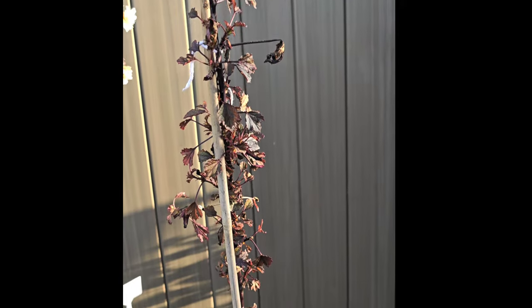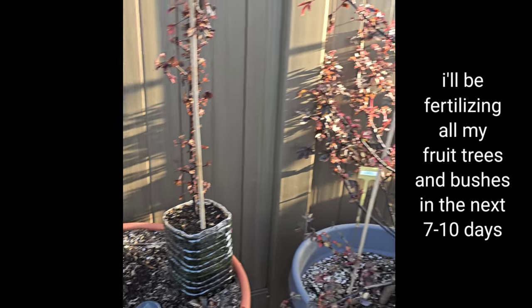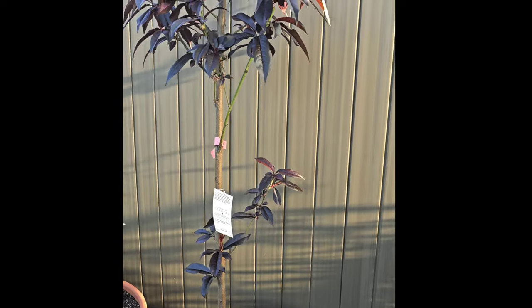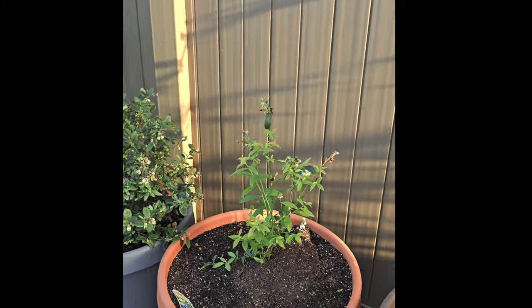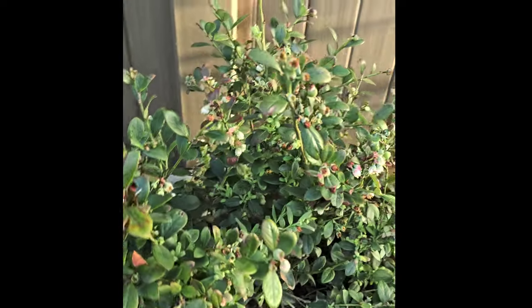I don't know — I think it's still too soon to tell if it's going to make it or not. But it's definitely been getting a lot of water from the rain the past three days. I think today is the first day it didn't rain. Here's a closer look — this is the pink lemonade blueberry, and I believe this is bountiful blue.